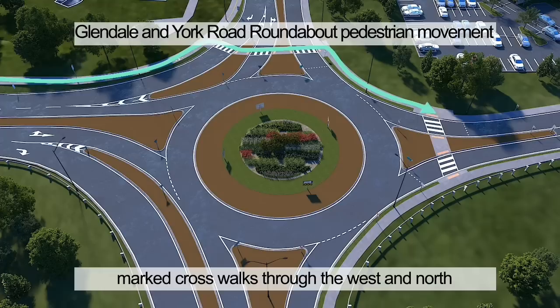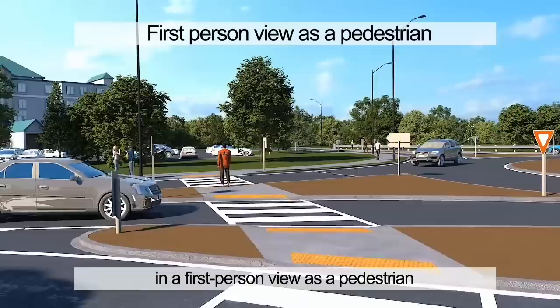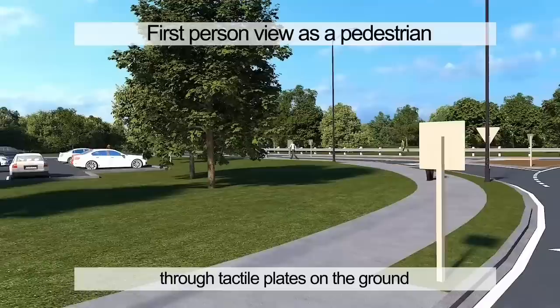The MUP continues to the roundabout and pedestrian crossing is accommodated with marked crosswalks through the west and north legs of the roundabout. Here we can see the safety features of the roundabout in a first-person view as a pedestrian. The signage to warn vehicles of pedestrian crossing is evident through give-way signs and pavement markings. Pedestrians are warned of the crossing through tactile plates on the ground.